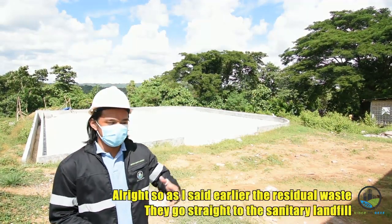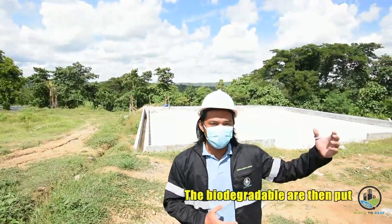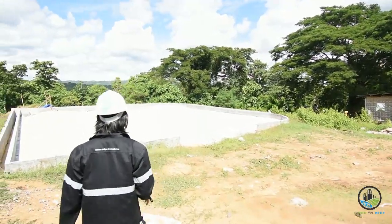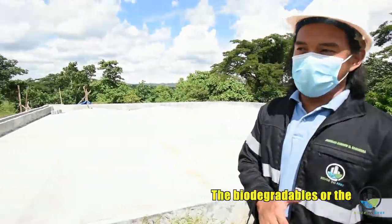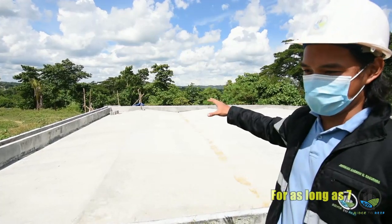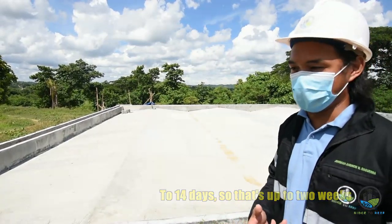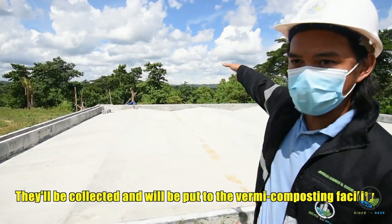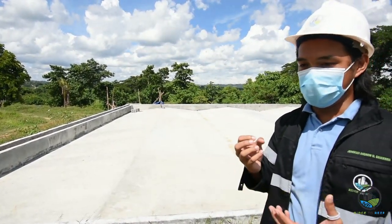As mentioned earlier, the residual waste goes straight to the sanitary landfill, which we'll show later. The biodegradable waste is put in the fermentation area, where the nabubulok na basura is placed and sun-dried for 7 to 14 days to reduce moisture. After that, it's collected and put into the vermicomposting facility where further processes turn it into fertilizers.